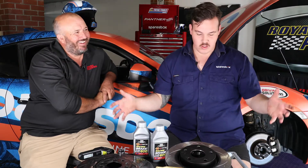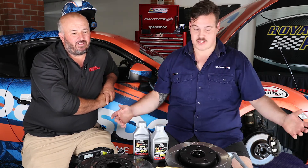If you want to set up your street car or track car a little bit better in the braking department, there's one place you can go to get all this good stuff and that's of course sparesbox.com.au.